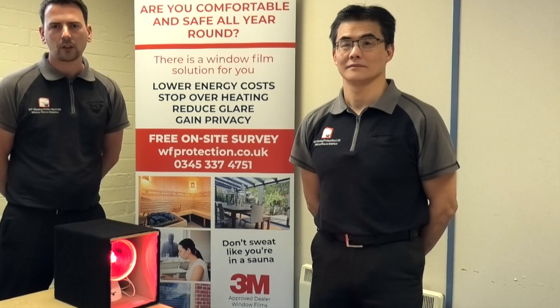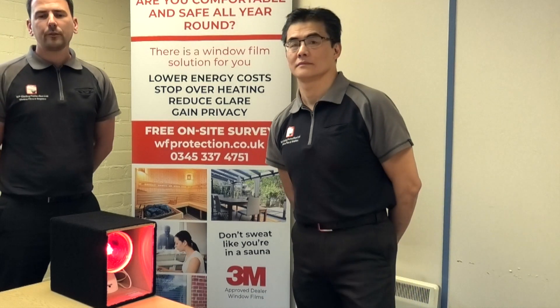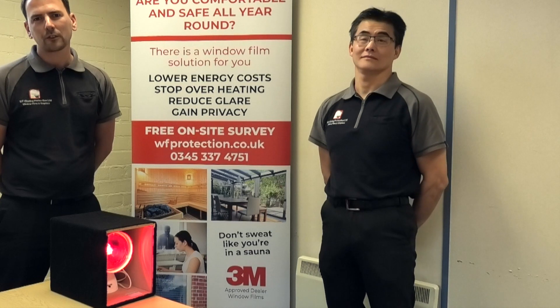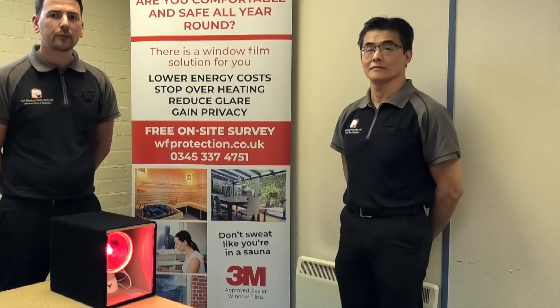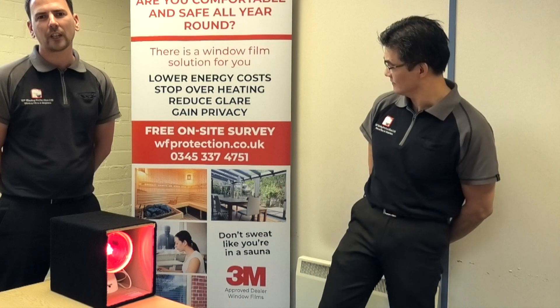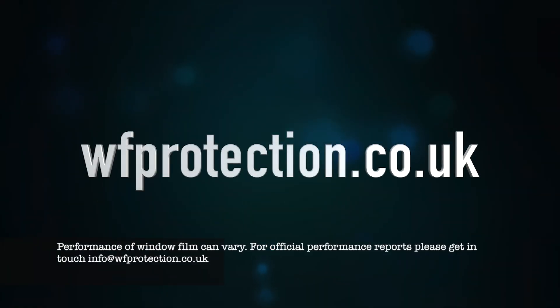This is very different to the traditional dark metallised solar films with mirrored windows on buildings. If we can be of assistance — if your conservatory is too hot to sit in, your shop is too hot for customers to browse, or your office is too hot to concentrate and you're losing productivity — give us a call on 0345 337 4751 or visit wfprotection.co.uk and hopefully we can help you.